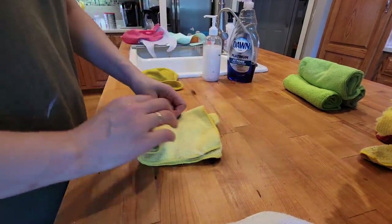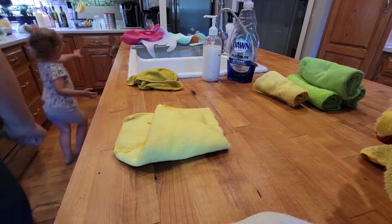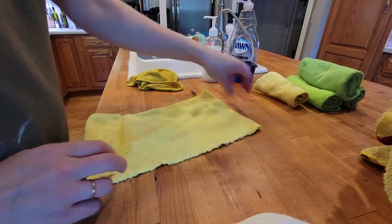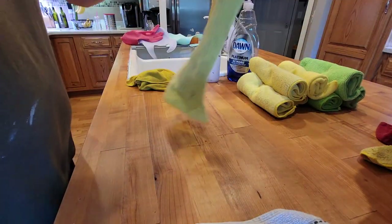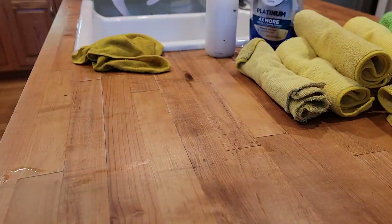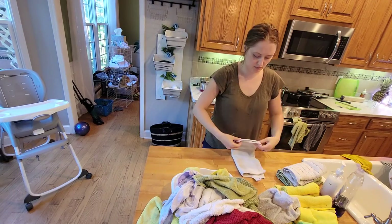I'm getting ready to hear a couple of comments saying that I might need new microfiber cloths — and I do use them a lot and they get old pretty fast. The last batch I bought was from Sam's Club and they are so much bigger in size that I had to literally cut them in half. Even though it is cheaper to buy them that way, I think next time I'll just buy the perfect size for me from Amazon.